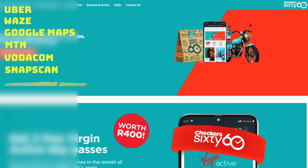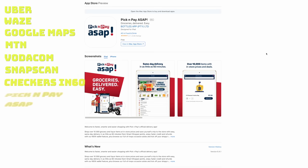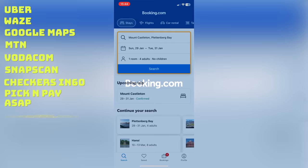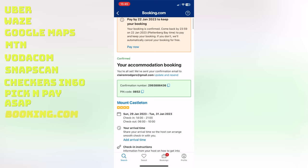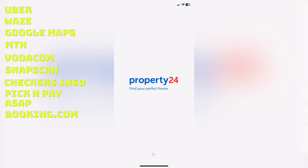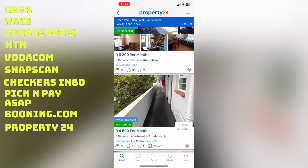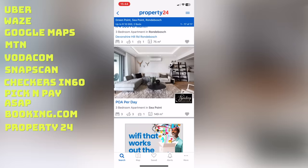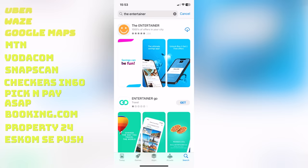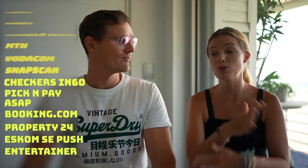Checkers Sixty60 or Pick n Pay ASAP apps are great for ordering groceries to your door if you're here for an extended period. Booking.com is what we use to book accommodation. Property 24 is great for long-term accommodation if you're staying six to twelve months. Eskom SePush is an app you unfortunately need to manage rolling blackouts. And the Entertainer app gives you two-for-one discounts on restaurants and attractions throughout the city — it'll save you money.